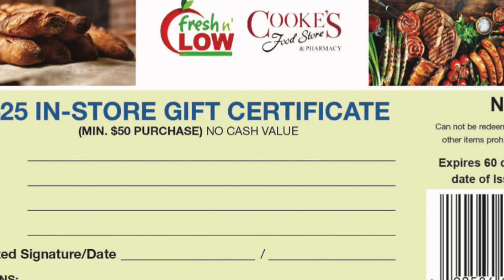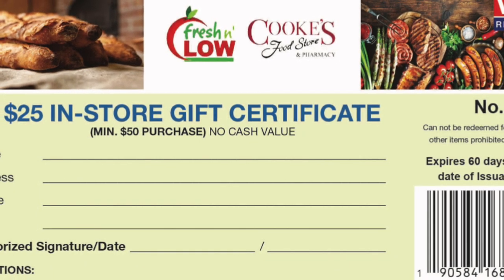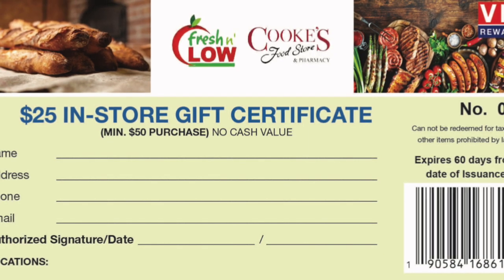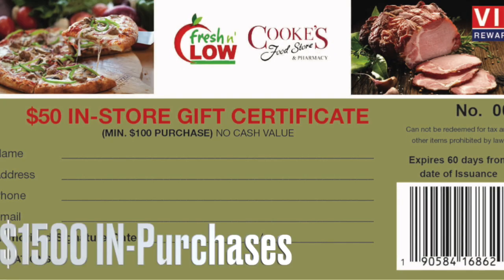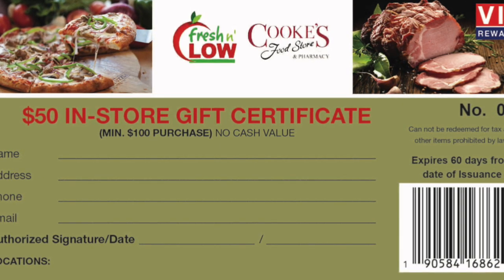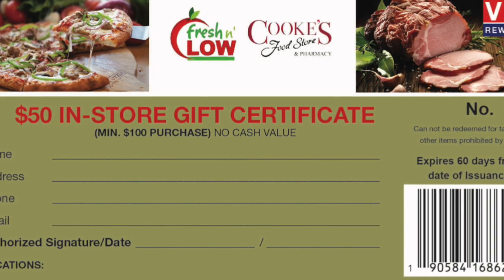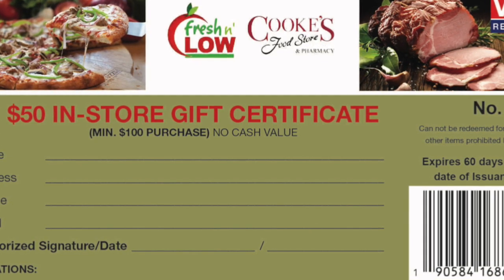Two saver folders or 100 stamps, representing $1,000 in purchases, can be redeemed for a $25 in-store certificate with a $50 purchase or more. Three saver folders or 150 stamps, representing $1,500 in purchases, can be redeemed for a $50 or $60 in-store certificate with a purchase of $100 or more.